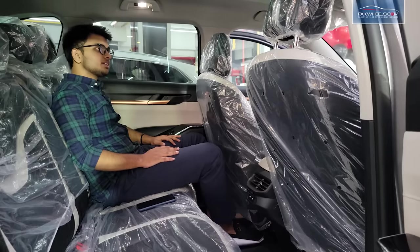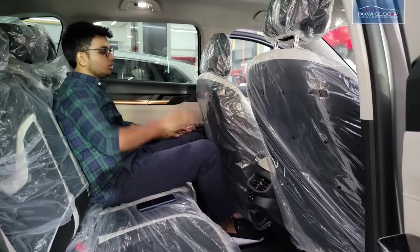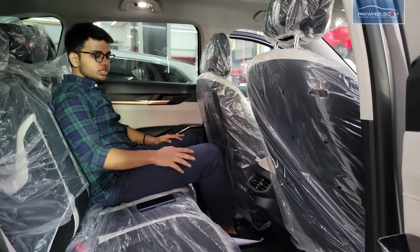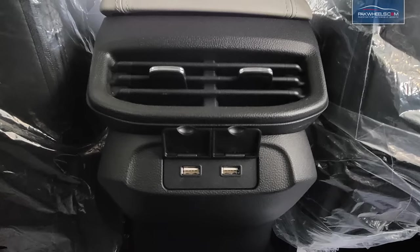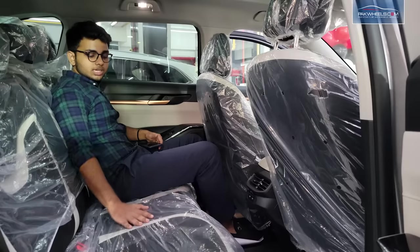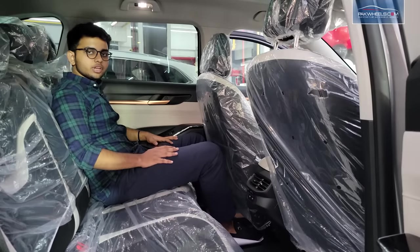The rear seats are very impressive and comfortable with good legroom. There are two charging ports in the rear so you can charge your devices. Three passengers can sit comfortably. The seats are very soft and the rear overall is very comfortable.